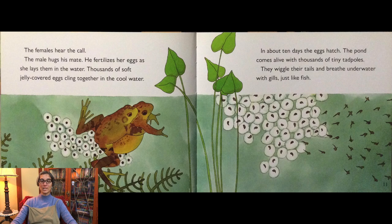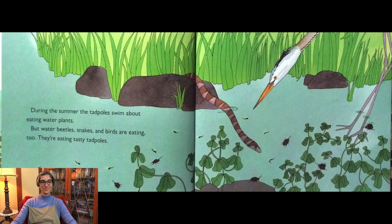The tadpoles wiggle their tails and breathe underwater with gills, just like fish. During the summer the tadpoles swim about eating water plants. But water beetles, snakes, and birds are eating too — they're eating tasty tadpoles.